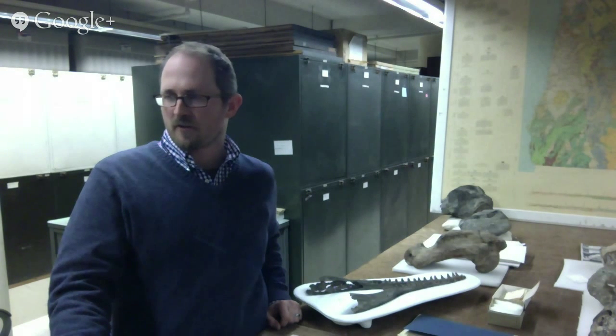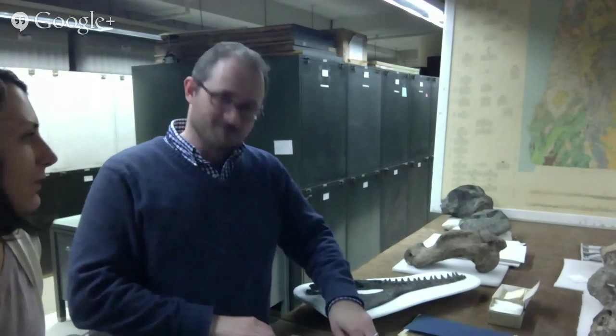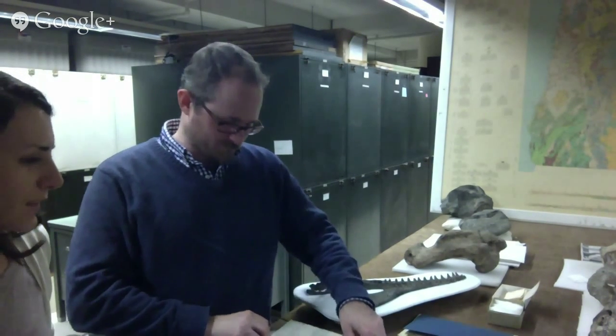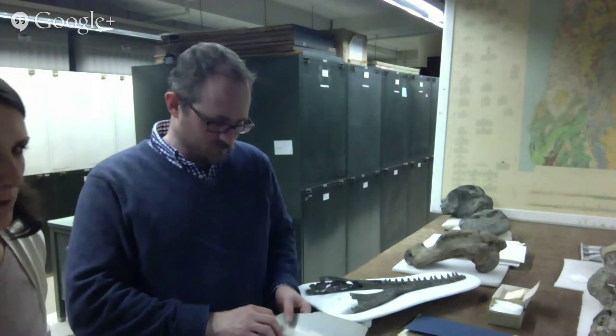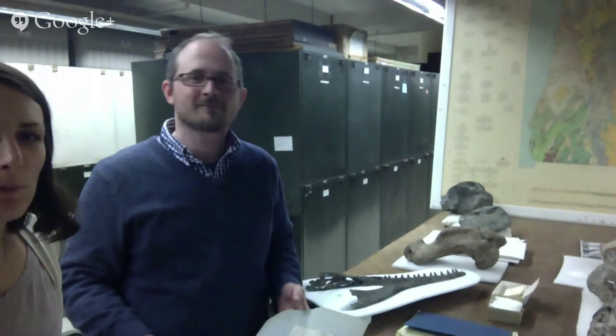How about we switch and go downstairs and visit the lovely people? Thanks, volunteers, for your patience. And thank you, Nick, for all of this fascinating insight, and especially the opportunity to see some of these items up close. We'll see you in a few minutes in the library.